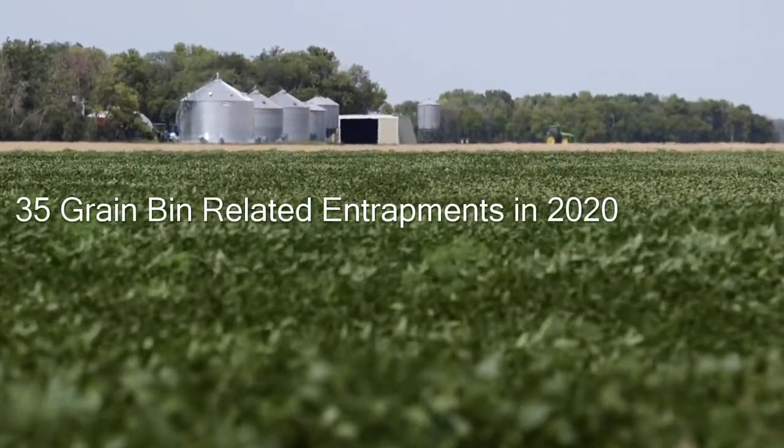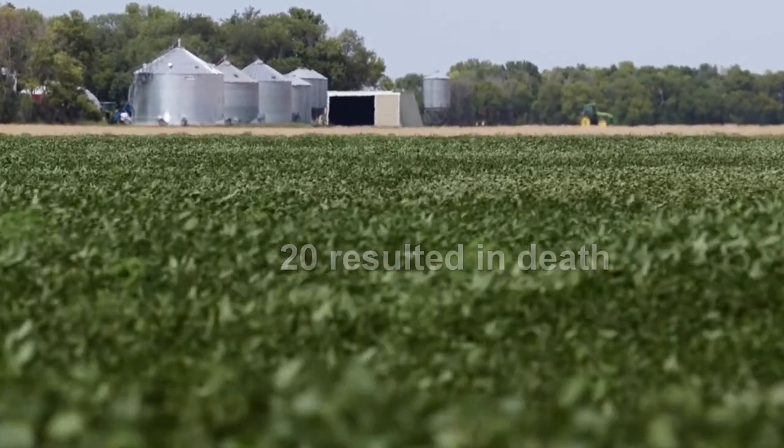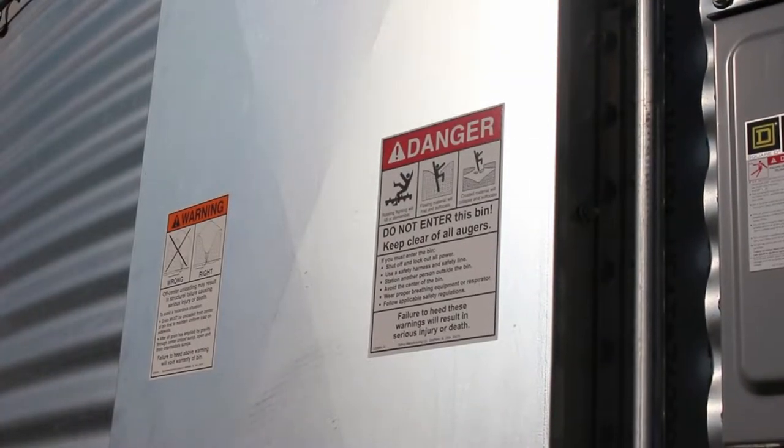In 2020, 35 grain-related entrapments were reported, 20 resulting in death. The University of Minnesota Ag Safety and Health Center has developed a checklist of safety procedures that can keep you and your employees safe.